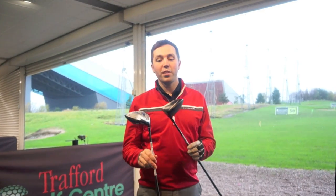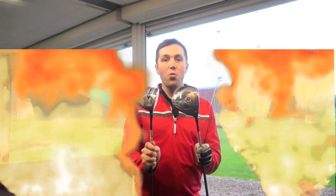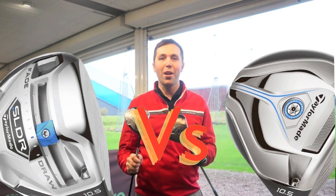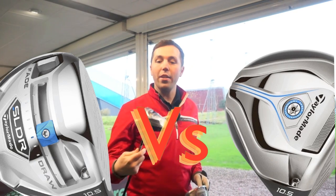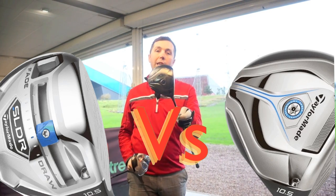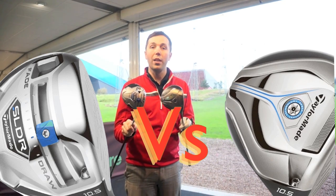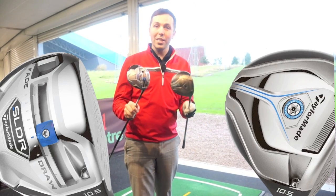Hi guys, my name is Rick Shields down here at Trafford Golf Centre, Manchester. Today I've got a longest drive competition against the new TaylorMade drivers. This is the fifth and sixth TaylorMade driver this year, so this should be pretty good. We've got the TaylorMade SLDR in the 460 setting at 9.5 degrees of loft, and the new JetSpeed.